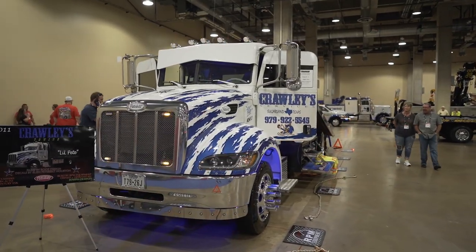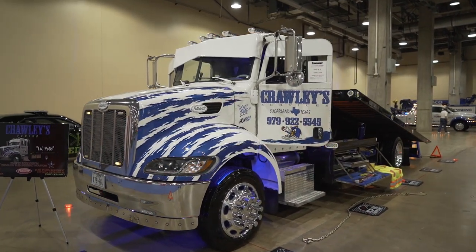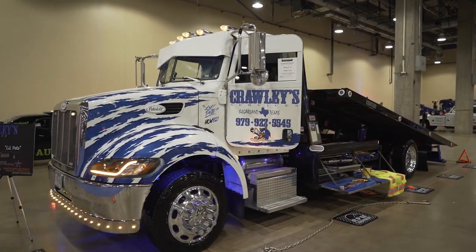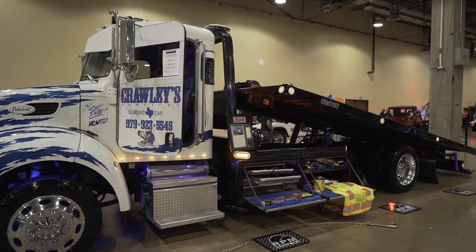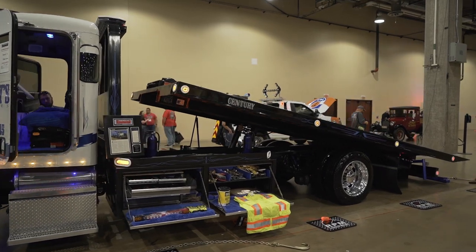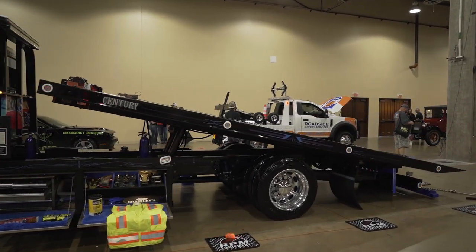The truck's a 2011 Peterbilt 330, equipped with a 15-series Sentry, 21-foot bed, 12,000-pound winch. It looks a little bit different than most, but that's something I chose to do and I really like it. A lot of people like it, my customers love it, and the truck's really unique — it's a lot different than some out here.